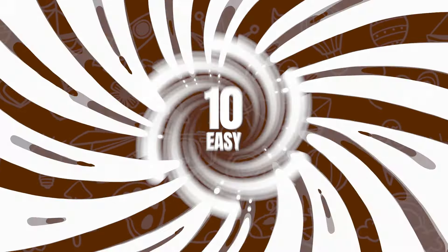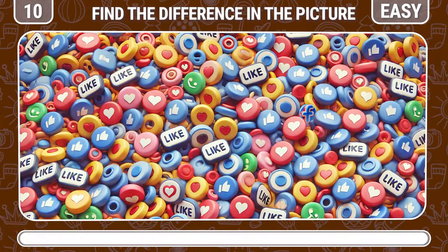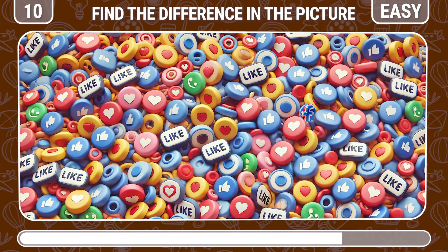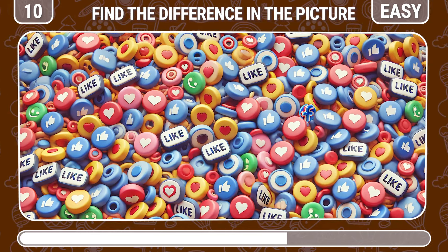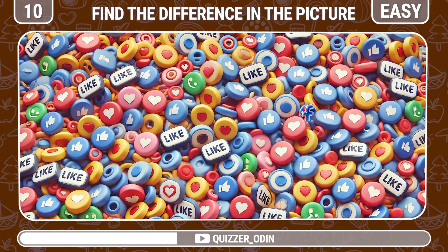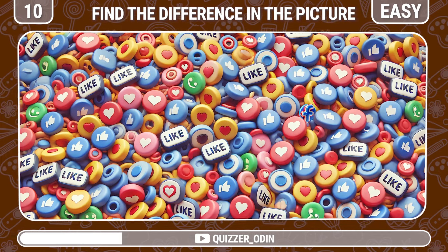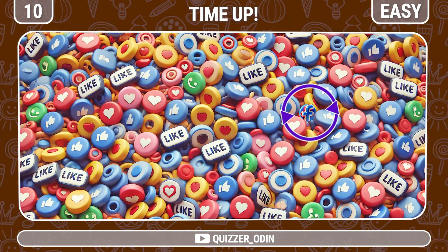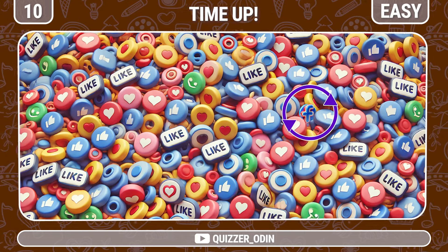Round 10. Now your task is to find the logo of Facebook among these like emojis. The logo we're looking for is right here — great.